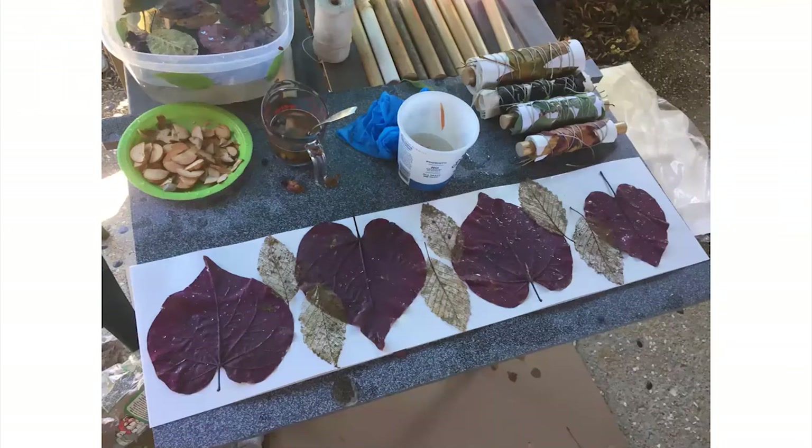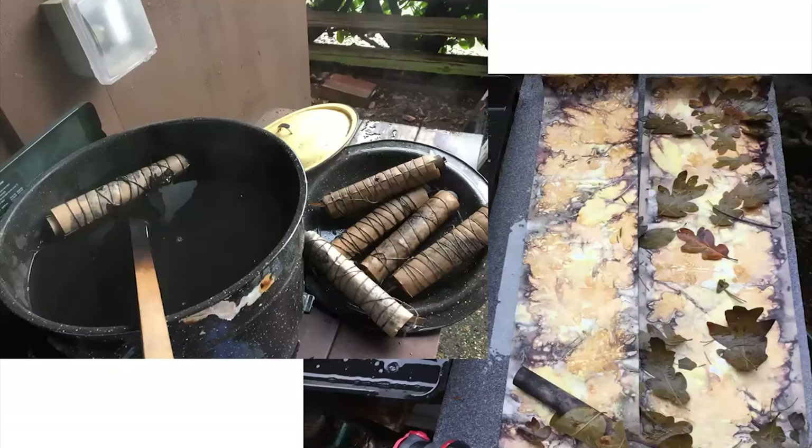Last summer, I was doing some botanical dyeing and the idea of using this method for my project felt like a good fit. In this process, collected leaves are placed on prepared wet paper, rolled and tied tightly. The rolls of paper are simmered in a dye bath for a couple of hours. It's a magical moment when the leaves are washed off and imprints are revealed on the paper.